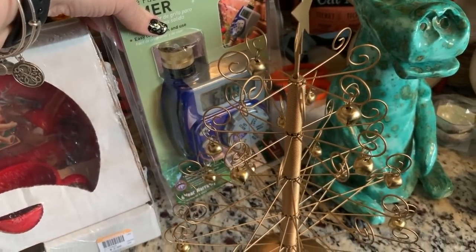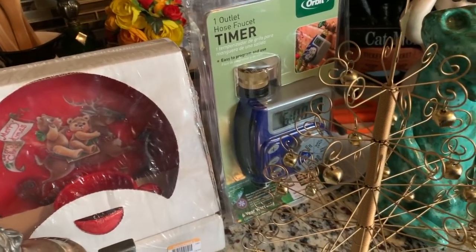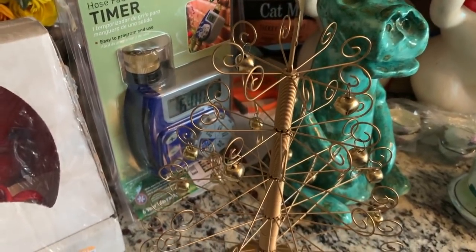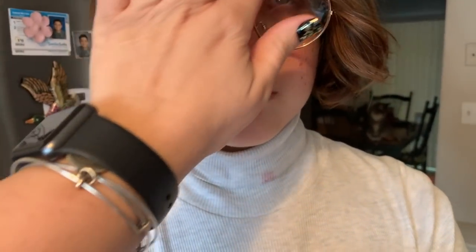My daughter asked me to judge her makeup for her school Halloween week. She's dressed as Dipper Pines from Gravity Falls — it's good versus evil day. She did her freckles, lips, and brows. She's got the Dipper hat too, so let her know what you guys think in the comments.